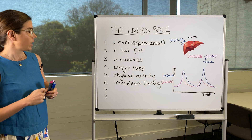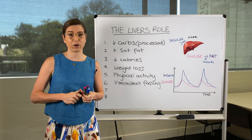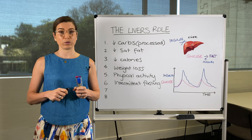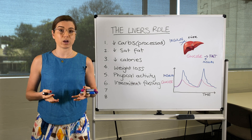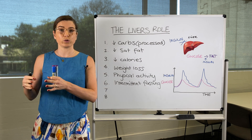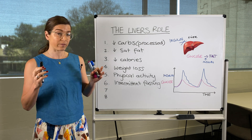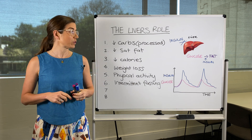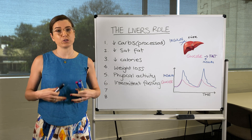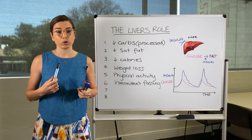Intermittent fasting is another tool in our toolbox that has really taken off in the last few years. Intermittent fasting is basically where you abstain from eating for a period of time — you're only eating in a certain window, or you don't eat for a whole 24 hours. There are lots of different ways to intermittent fast. This helps to drop your insulin levels down low so you're able to start burning fat, and usually this will help to get rid of some of the fat around your organs and particularly around your liver.